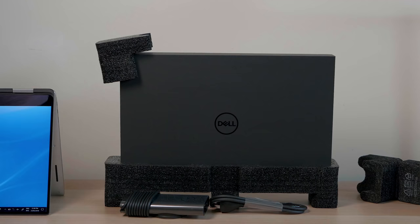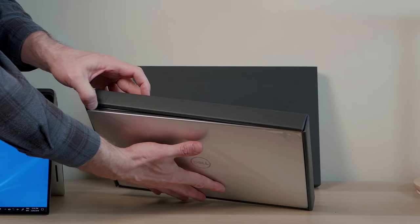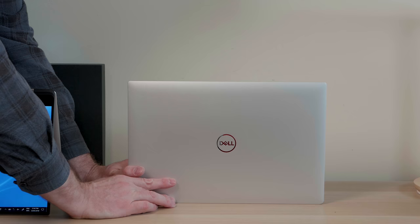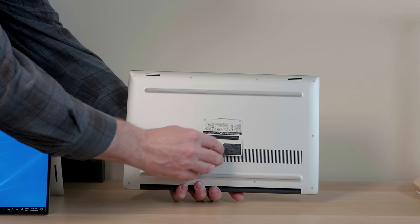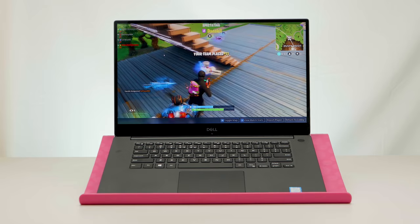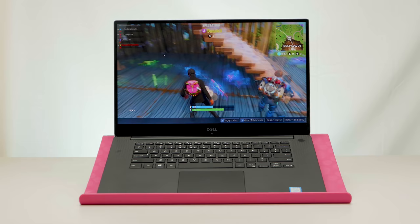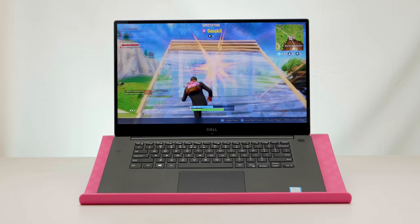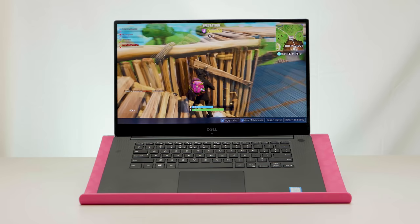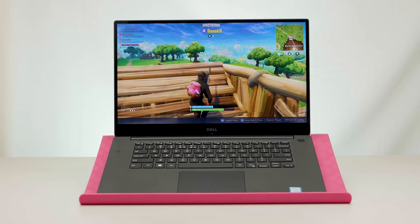Now let's see how this Dell XPS 15 9570 games. This model has the 8th gen i9 and a GTX 1050 Ti Max-Q with 4GB of RAM. First, let me say: if you're a gamer first, you should get a gaming laptop. This is not a gaming laptop, but it absolutely can game — pretty much any title over 60fps at high settings 1080p. The last XPS 15 could play most titles at 60fps at medium settings, so this is a step up.